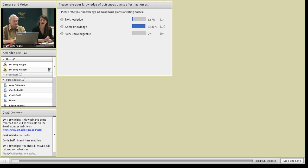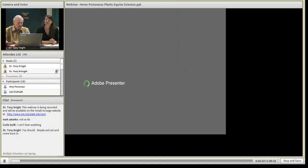It looks like most people are saying they have some knowledge of poisonous plants, so hopefully you'll be experts after listening to Tony. All right, I'll turn things over to Tony — sit back and relax.